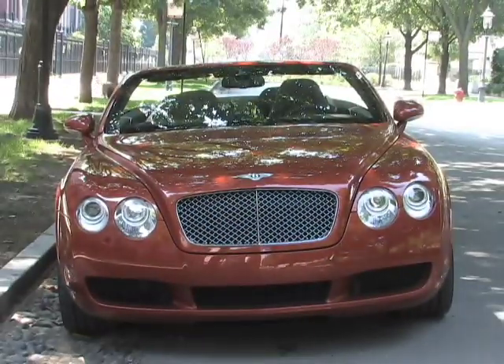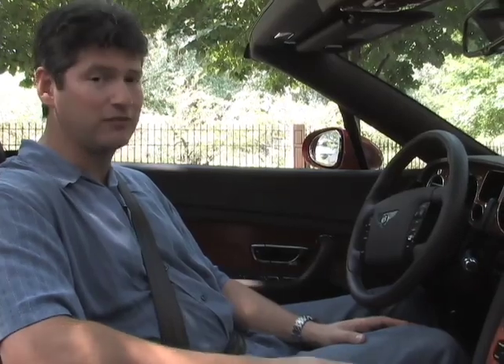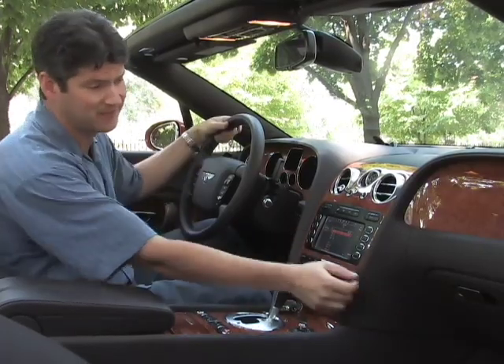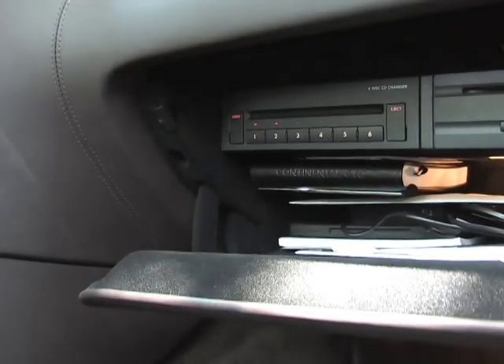There are parking sensors for the front and rear bumpers, which is helpful. What there's not is a backup camera. Fortunately, one is going to be offered for 2008, but it'll cost you extra. Now, whatever car you drive, you probably have a CD player or even a CD changer right here in the dashboard. In this car, it's in the glove compartment. Hello.